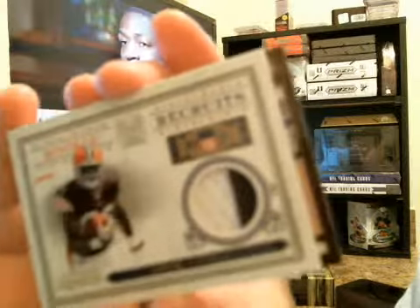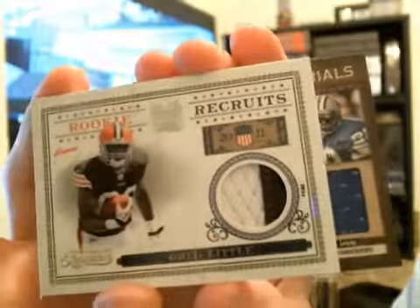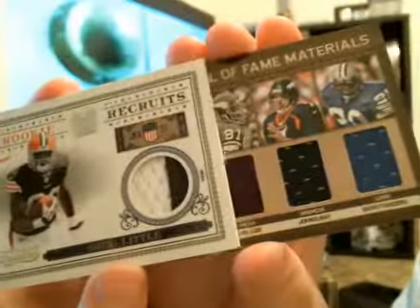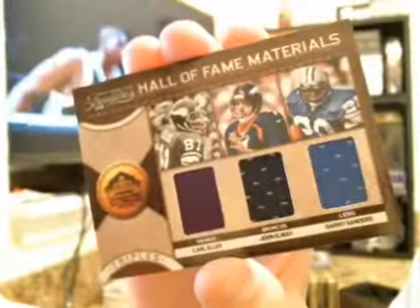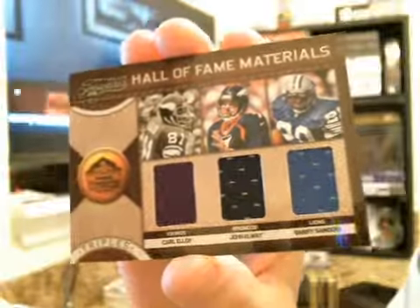And the final card and final hit — Materials. Barry Sanders, John Elway, Carl Eller. Got a three-piece Hall of Fame materials card. Pretty nice, actually. Carl Eller, John Elway, Barry Sanders — it's going to be Barry Sanders' jersey number, 20 of 25.